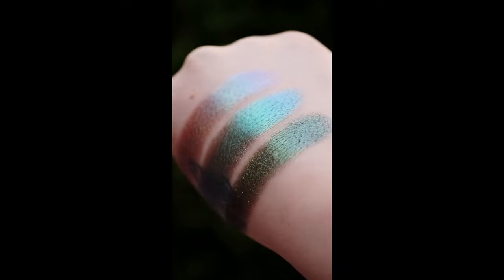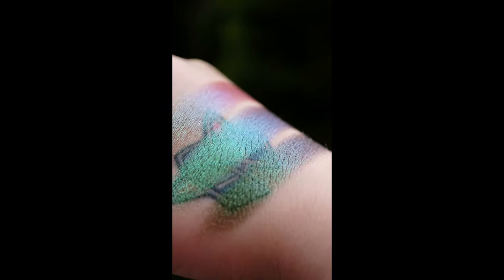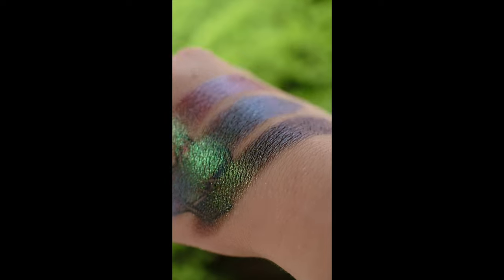Our fourth comparison is Wall of Ivy, Kelp Forest, and Embroidery. Wall of Ivy is an earth vibrant, and Embroidery is a hybrid.